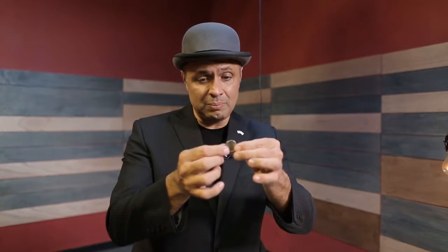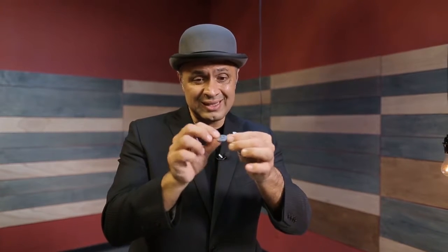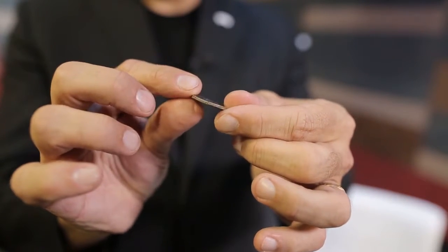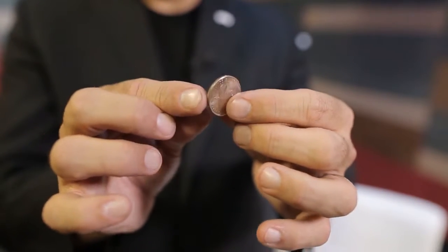So, for that reason, Tango Magic presents, introduced in the market, a double-faced coin that has in both faces the same face — the head, which is common in all the quarters. You will have in the coin, in both faces, the same face.